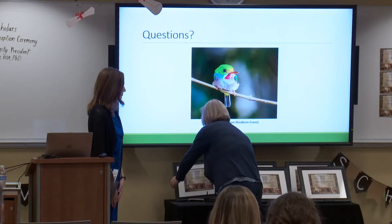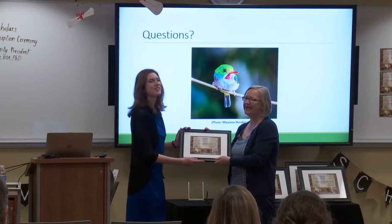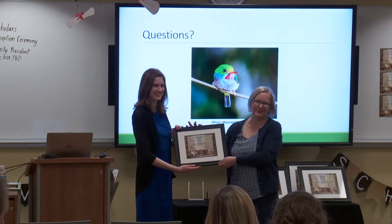Thank you, Kate. I'd like to present you with the 2018 Falvey Scholar Award on behalf of Falvey Library and the Center for Research and Fellowships. Please join me in congratulating Kate on her accomplishments.